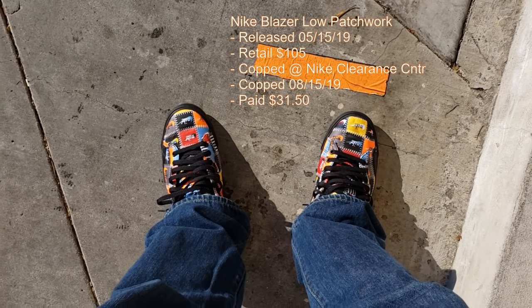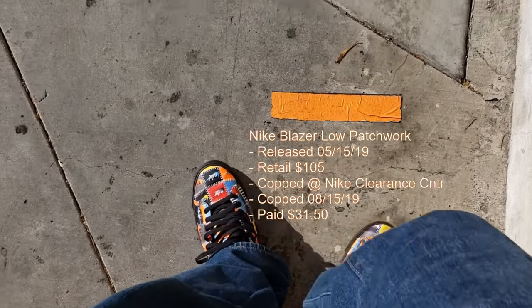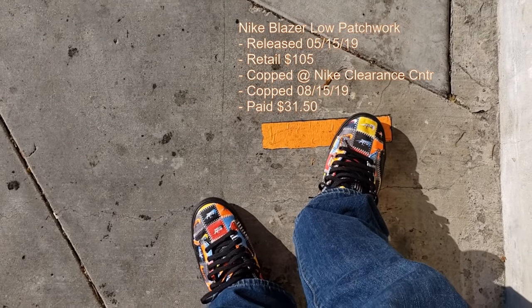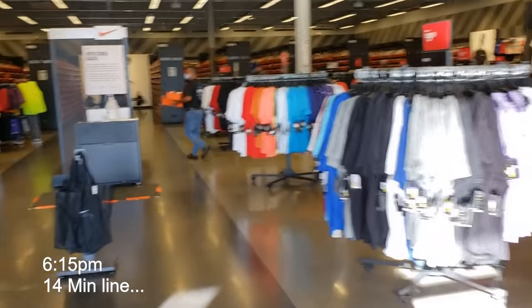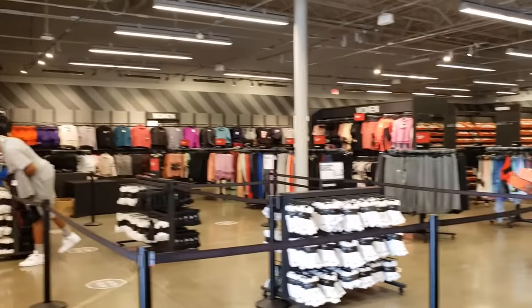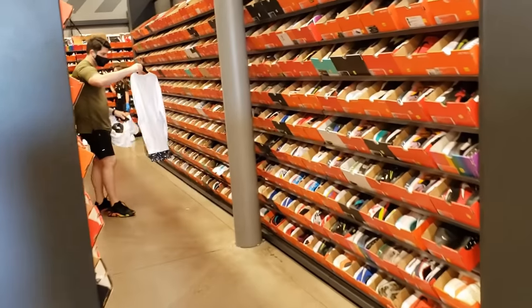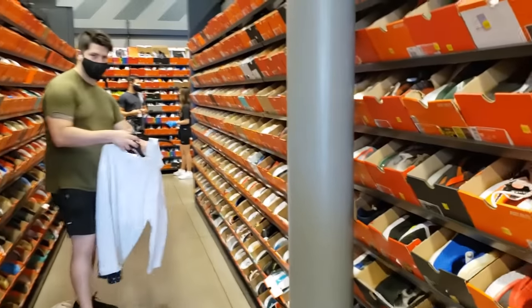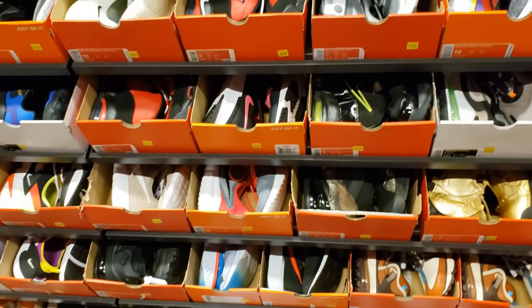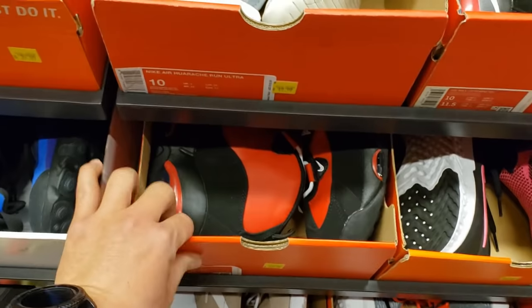Got some patchwork Blazers on feet on sale — pretty dope. Finally inside, and it doesn't look like they have any additional sales. It's weird seeing this place so empty. You can return stuff from other stores here, but not stuff from the clearance center, so we have to be super choosy.